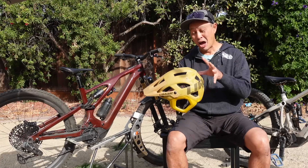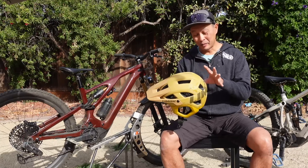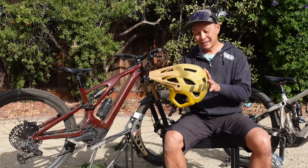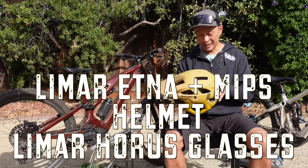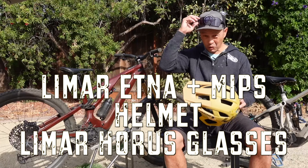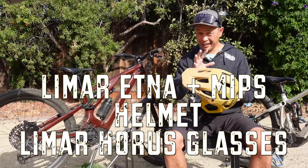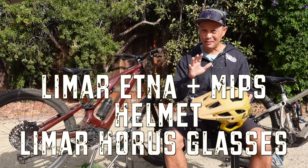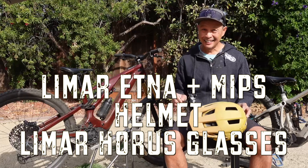In this video I'm going to give you the lowdown on one of the pieces that saw the most action in my garage. This is the Limar Etna Plus MIPS helmet and also the Limar Horus glasses. They really pair well together, and if you hang on until the end I'll give you a couple of surprises about this helmet and these glasses that I didn't expect.